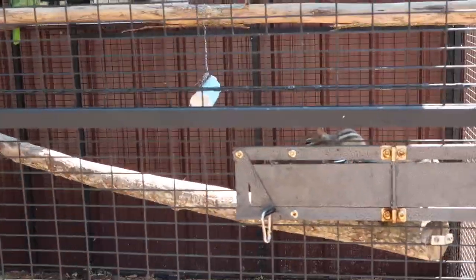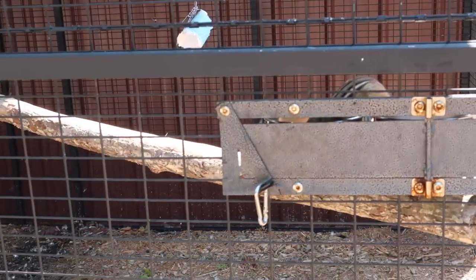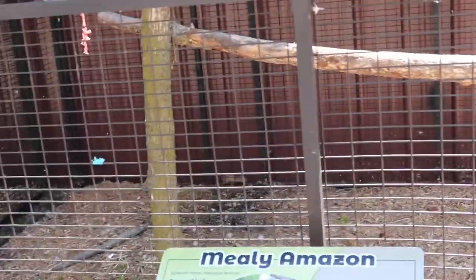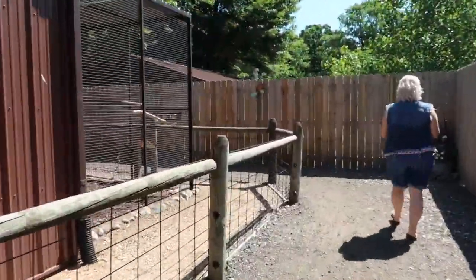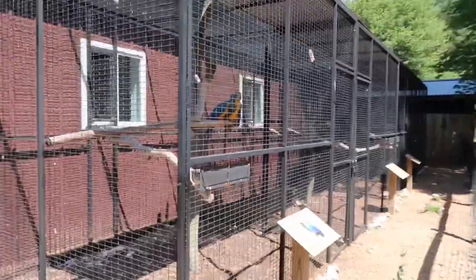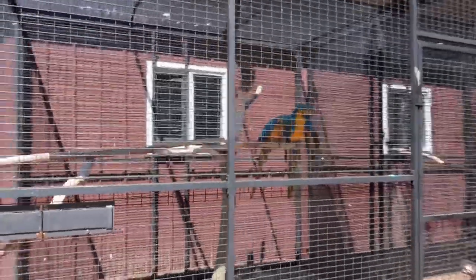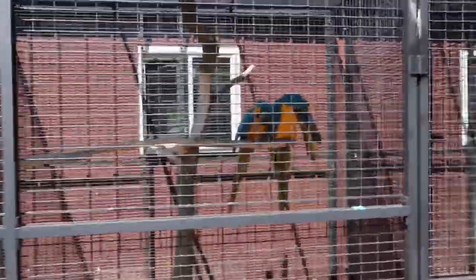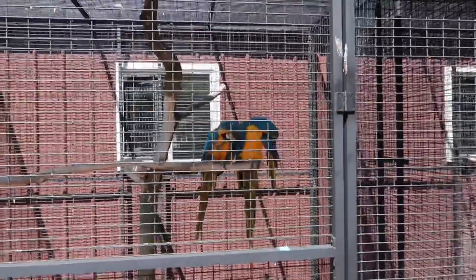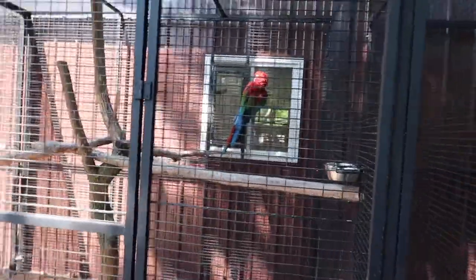Oh, look right here — a little chipmunk in there, eating his food. There he goes. Oh, look at these two — blue and gold macaw. Wow, they're pretty, cleaning themselves. Yeah, look at this pretty guy back here, a green-winged macaw. Man, he's big.